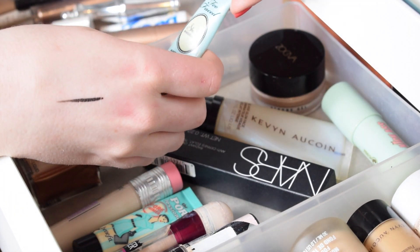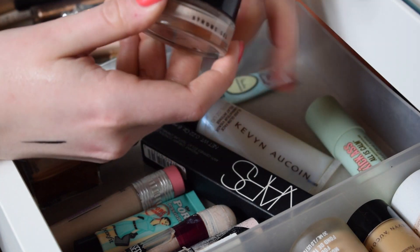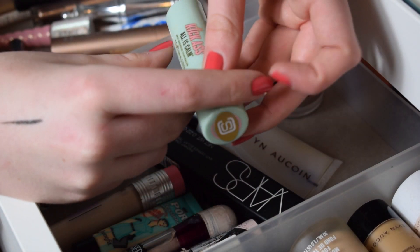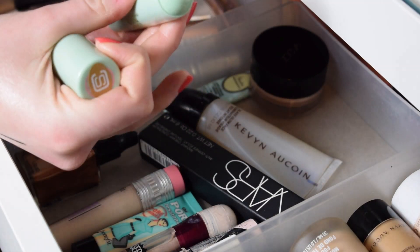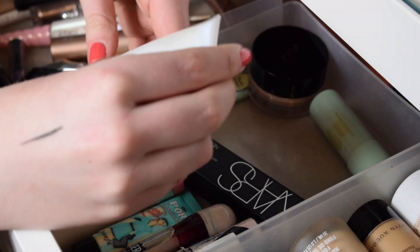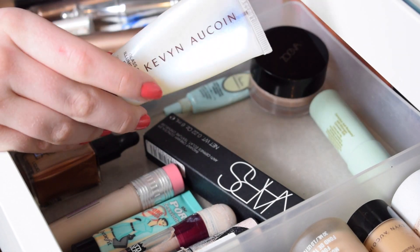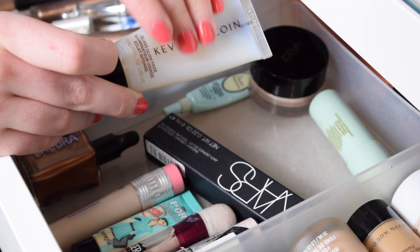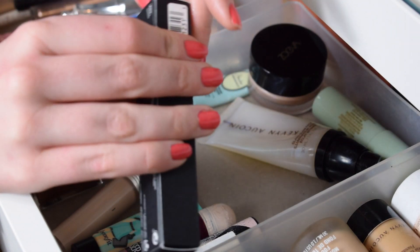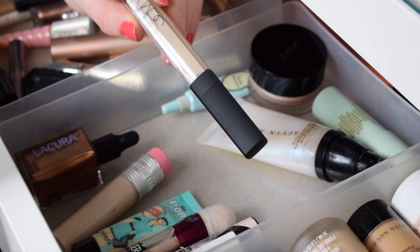I have a Too Faced Shadow Insurance Eyeshadow Primer and a Zoeva highlighter - a liquid strobe gel in the shade Halo that's literally like jelly. I have the Soap and Glory Kick-Ass Concealer which is an anti-redness concealer and I do get quite a lot of redness. Then the Aqua Glass Glow Illuminator - I really love this as a base, almost like a primer, especially when it's sunny. And a new product I haven't tried yet: the NARS Radiant Creamy Concealer in Chantilly - I'm really excited to give this a go as I've heard loads about it.